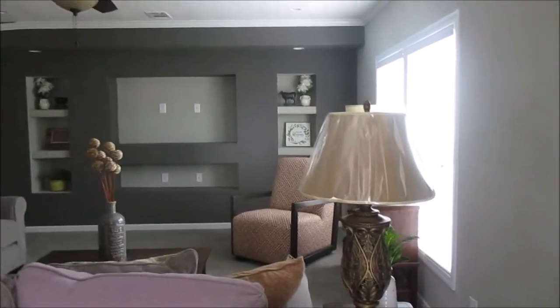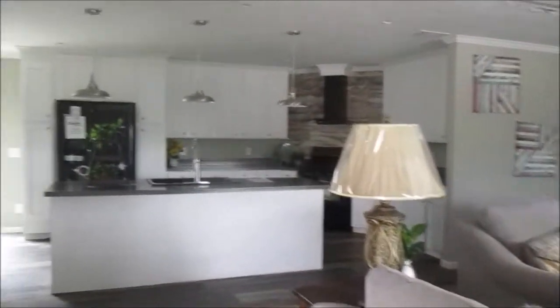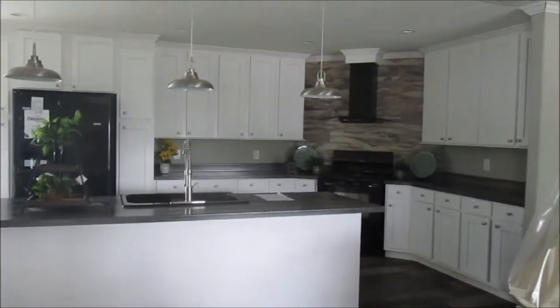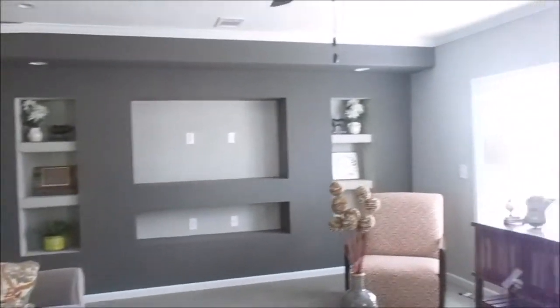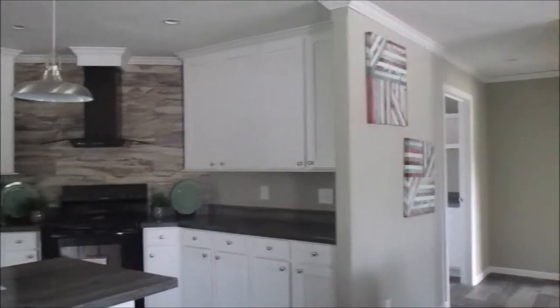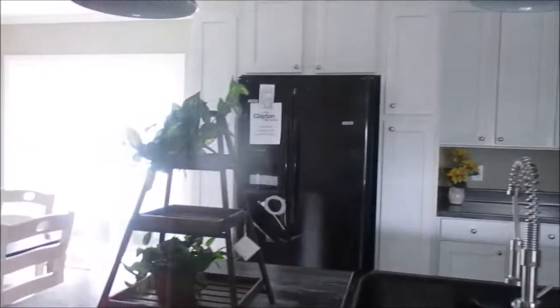This is nice. This is nice, I love the color. The bathroom — the bathroom is bigger than one of the rooms, for real. Let me look at it in a minute. This is beautiful. Whoever designed this did a beautiful job. Look at the kitchen!